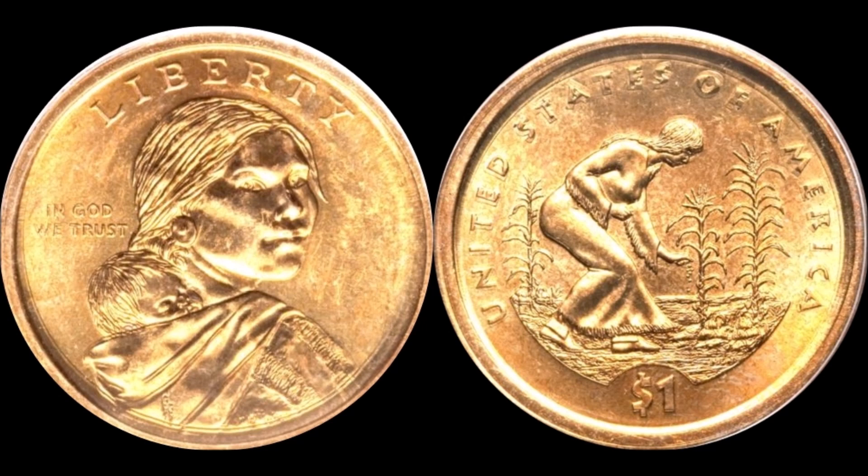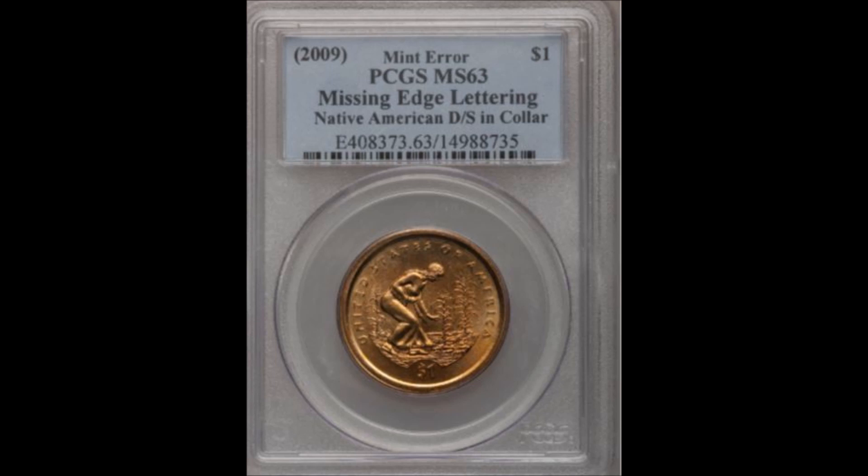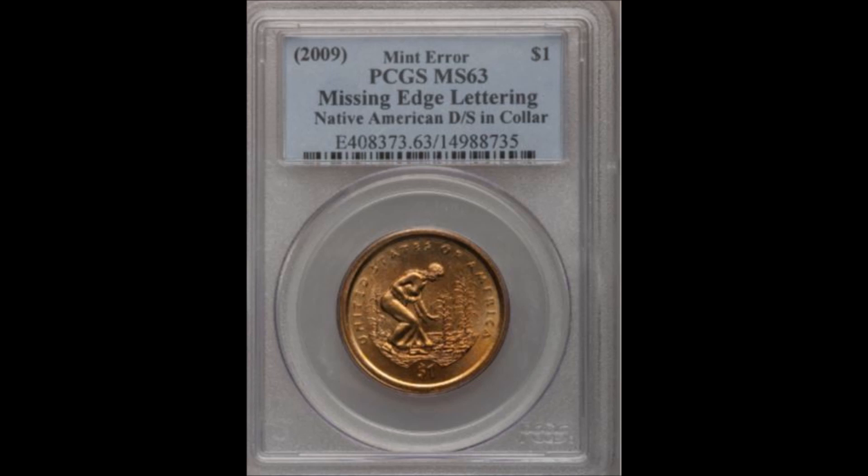The edge will be devoid of the date, mint mark, motto, and everything. This one is also double struck in collar with a slight rotation — you'll see it much better on the reverse of the coin. It's a really nice striking example of a double-struck coin, though not as strong on the obverse where you have the Native American profile. This one sold on Heritage Auctions January 7, 2011 for $373.75 — proof positive that coins that may look like something else might be worth some money.